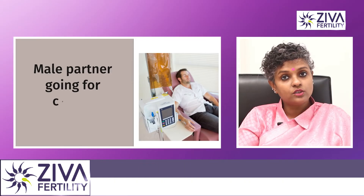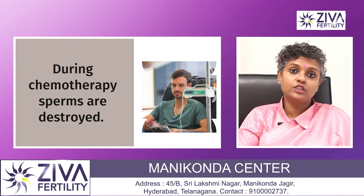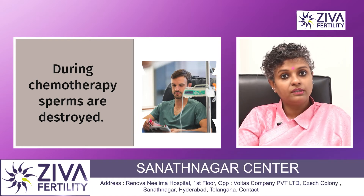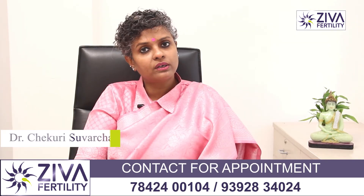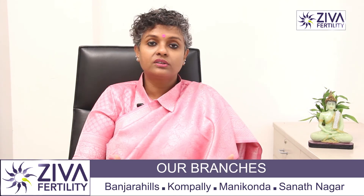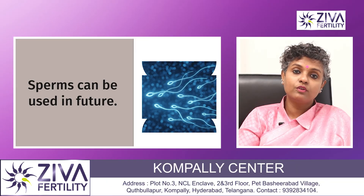There is another very critical circumstance when sperms are frozen — when the male partner is going for chemotherapy for cancer treatment. During chemotherapy, sperms may be destroyed because of the nature of the treatment. Therefore, it is required and advised that the male patient going for chemotherapy freeze a sample. Once the patient recovers, after the duration of chemotherapy is completed, if the male patient wishes to get married or have a child in future, these sperms can be used for an IVF procedure.